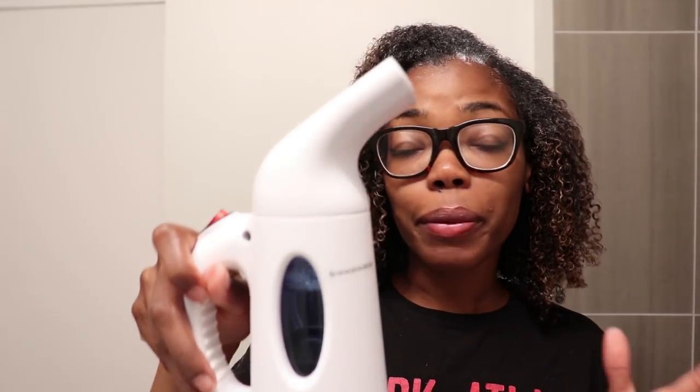My hair is now fully coated with the hair treatment and it already feels so good. Before starting the 20-minute timer, I want to show the hack for how you can steam your hair without a professional salon steamer.